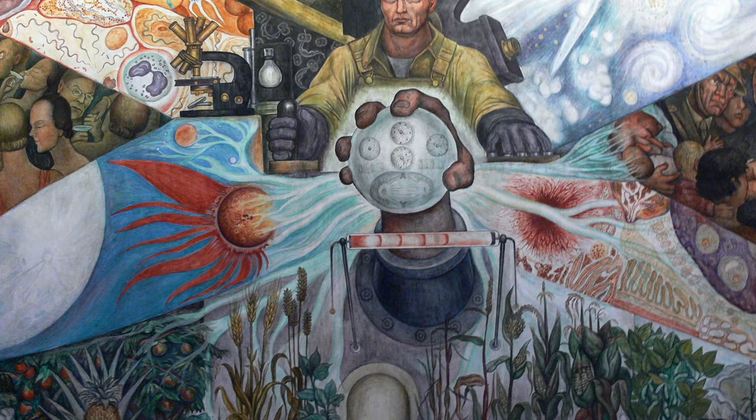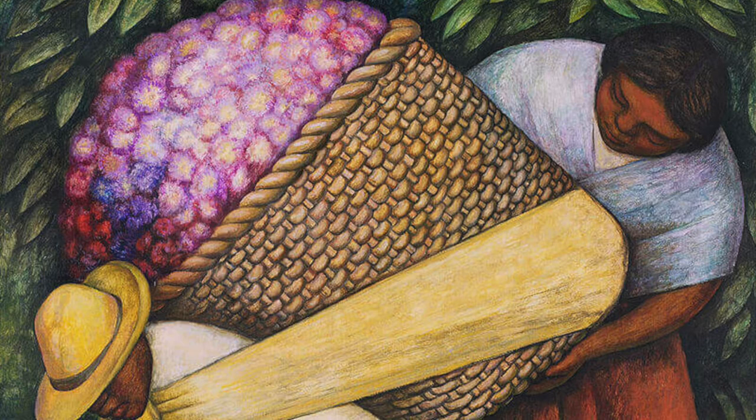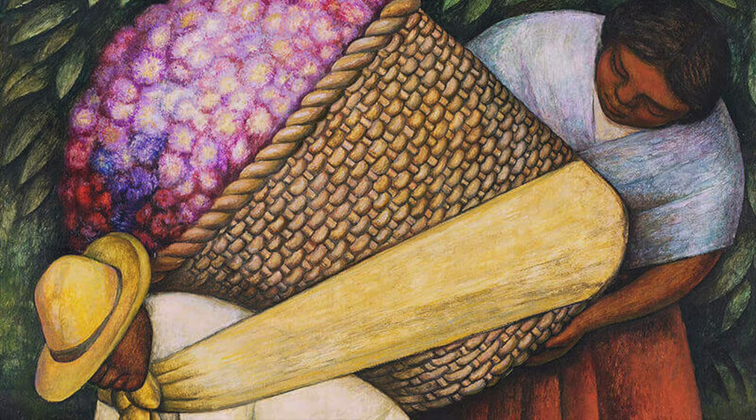The worker receives help from a lady behind who rebalances the basket on his back. This is perhaps to draw attention to the strong community spirit found within these populations and how they would help each other to overcome these difficulties.